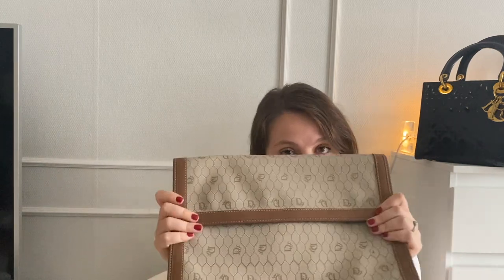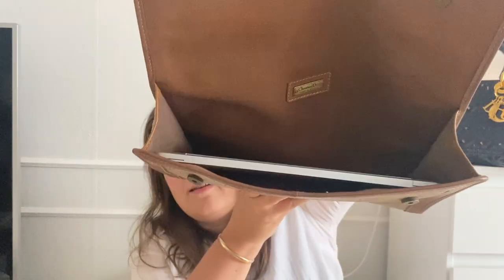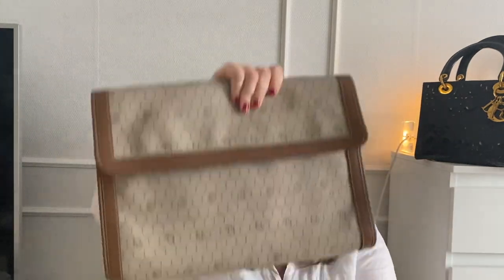This is quite a big clutch — I think it's the bougiest laptop case ever. My MacBook Pro 13-inch fits very well and there's clearly space left for papers or a charging cord. This would fit beautifully into a tote bag for work purposes.